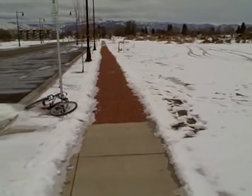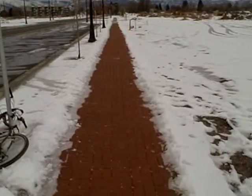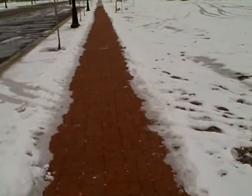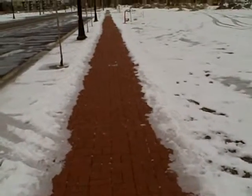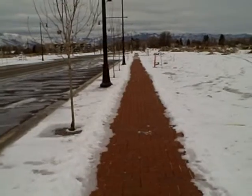A feature we really like at MIST is the permeable paving with the concrete paving stones here. It lets water drain through. Ease of maintenance — lasts a long, long time.